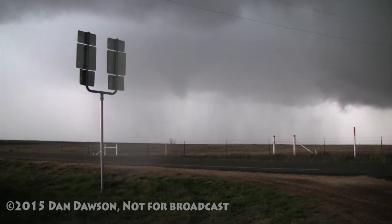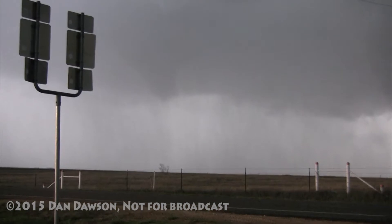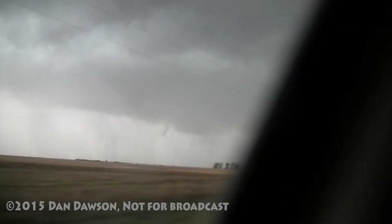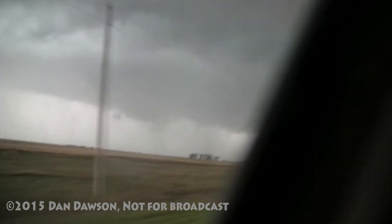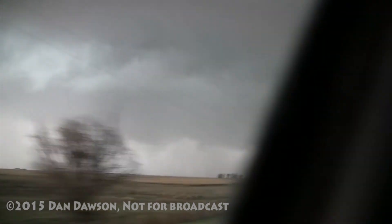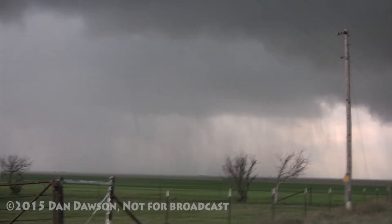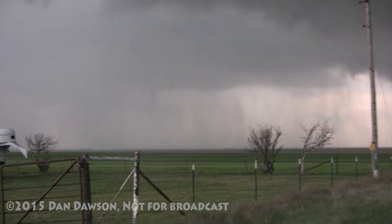It's coming. Oh yeah, very nice. You've got much better contrast than I do. Yeah, narrow funnel Jeff. Halfway to the ground. All the way to the ground. Almost.